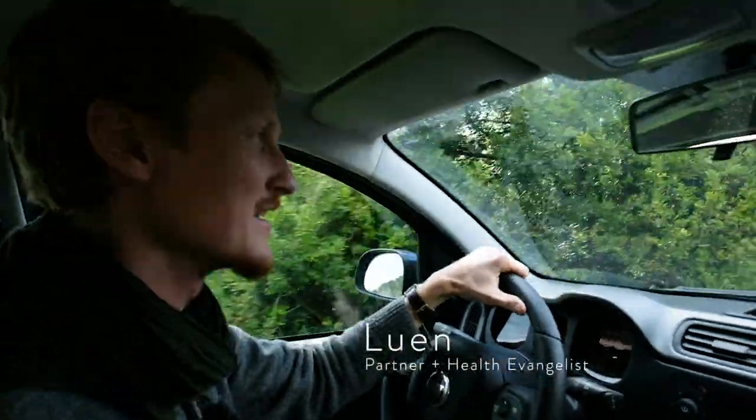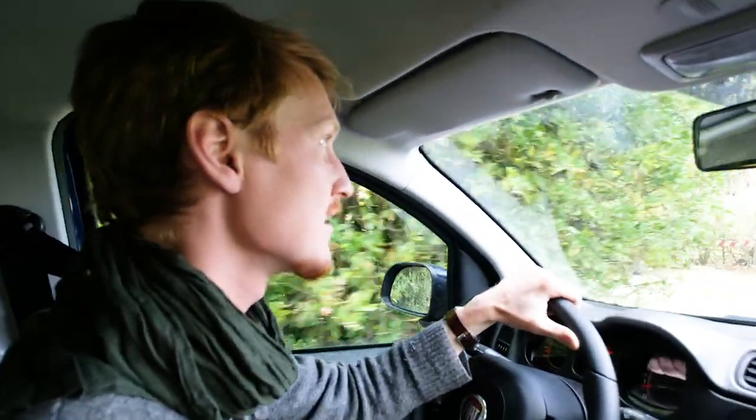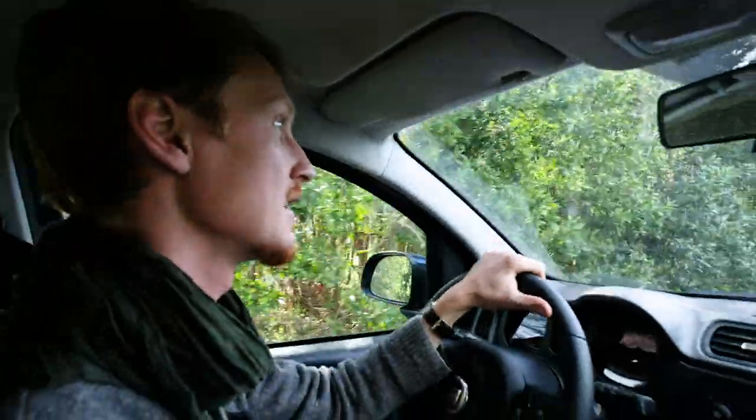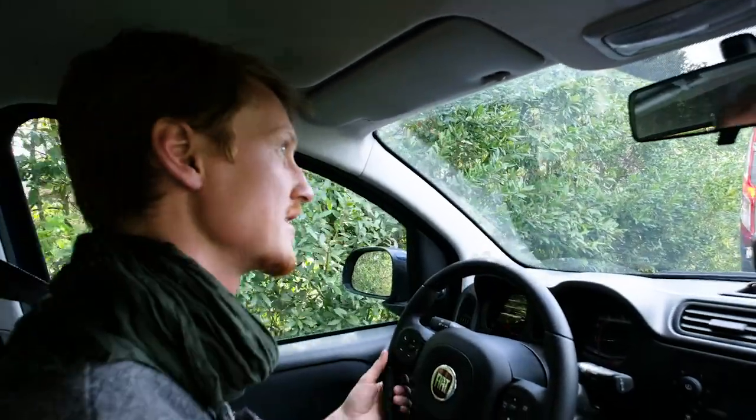Hey, I'm Lewin at Dry Farm Wines. We just met Tomas from Campanola in town. We're driving up through the hills to his estate. Gonna taste some new cuvées, new vintages of wines at this beautiful estate just outside of Florence, Italy. Really excited to see what he's got in the cellar for us.